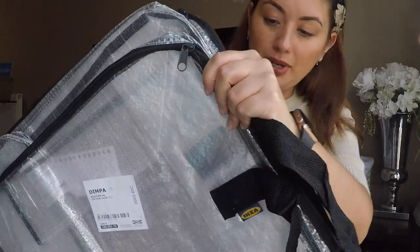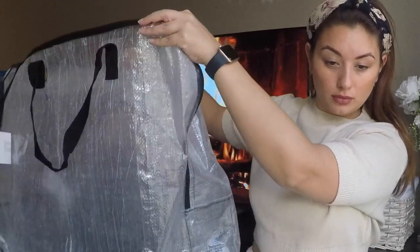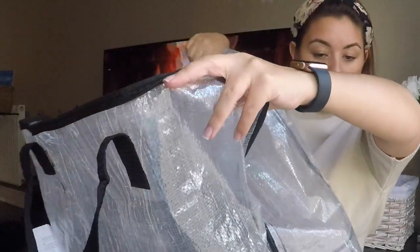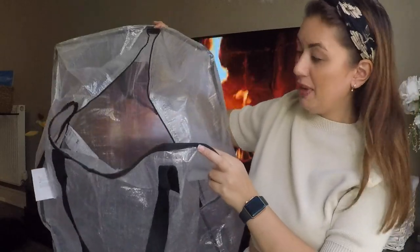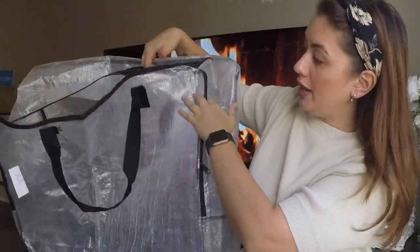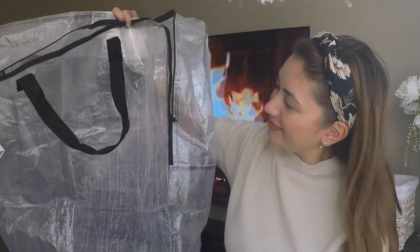I also forgot two things! The last items I picked up were two massive bags called the DIMPA. When you open one up it's absolutely massive — honestly about the size of my whole upper body — you could fit so much in here. I picked up two of these to help with the move. I think they'll be particularly helpful for putting all the folded clothes from your drawers in, but honestly you could put anything in them. I think they were £2 each, so £4 for both, and I'm so happy I picked them up.